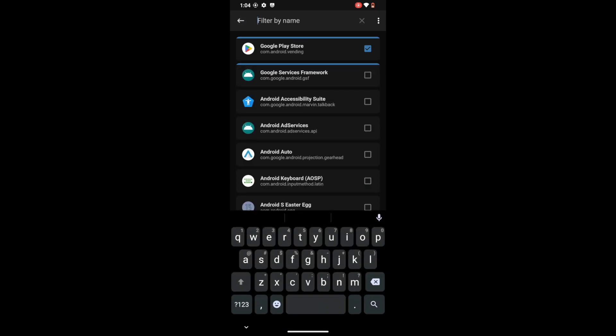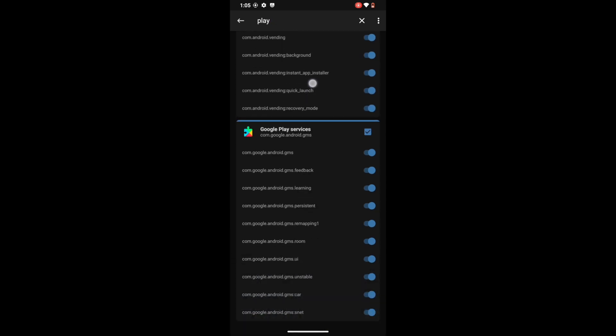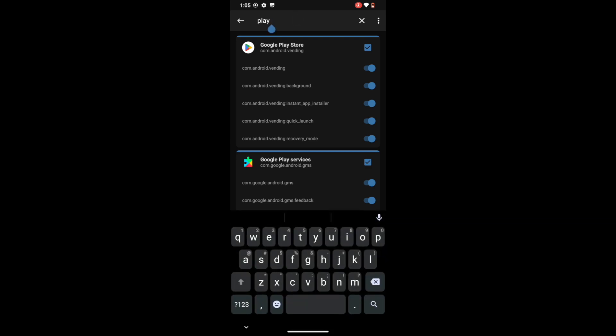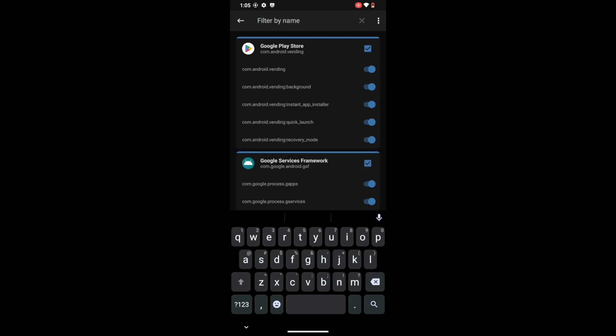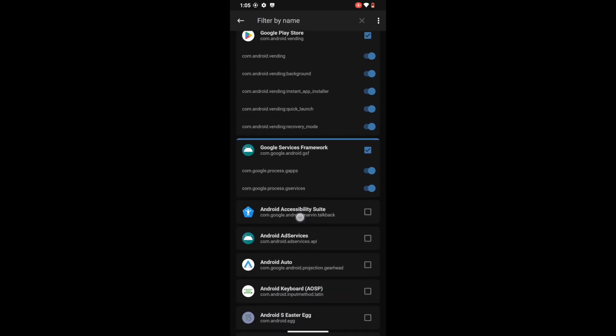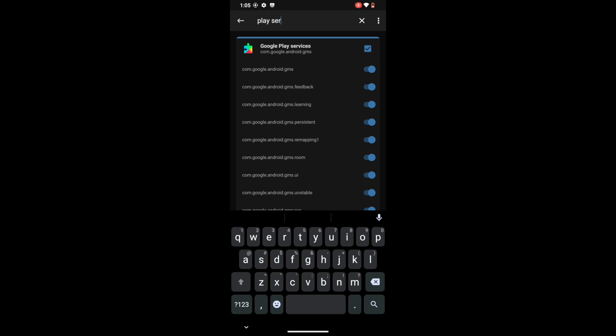Now let's do so for the next app, which is the Play Store. Search for Play Store and make sure to check-mark it so that all its subsequent processes get enabled as well. Once that is done, next comes Google Service Framework — search for Framework and enable it so that all its toggles get enabled. If your phone has Google Play Protect Service as well, enable that too. In my case I do not have Play Protect, so I will not be enabling it. To recall: Google Play Service, Google Play Store, Google Service Framework, and Google Play Protect Service are the four apps on which you have to hide the root — the first three are compulsory, the fourth is optional. After this, also hide the root from the banking or payment app of your choice.